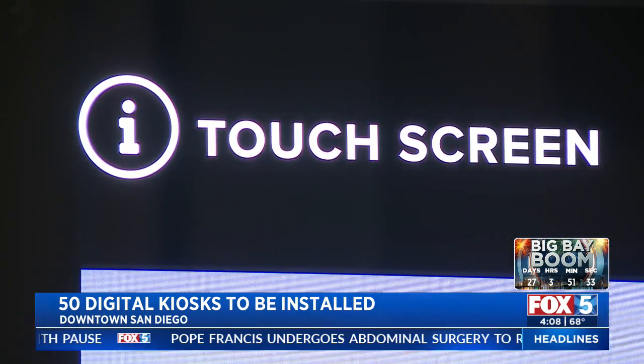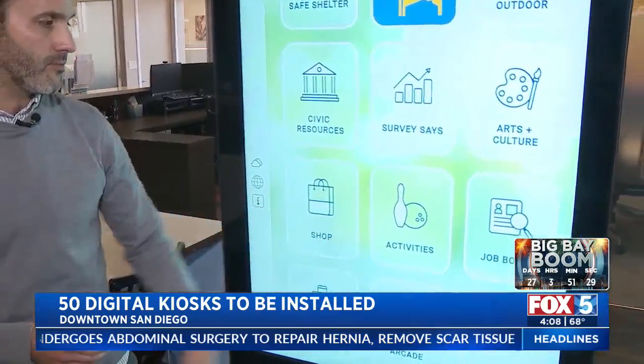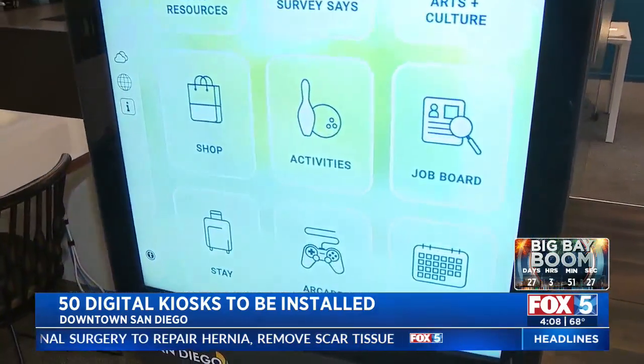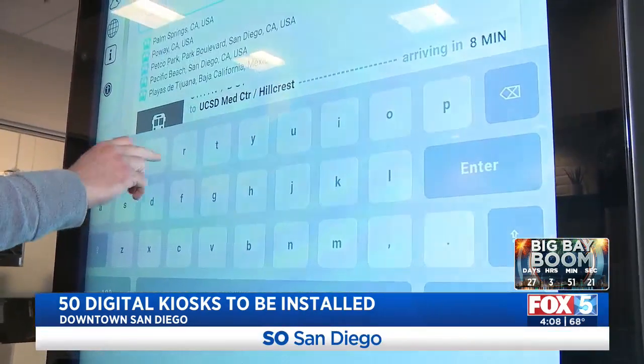It's a dual-sided large touchscreen and you can discover everything from shops to hotels, businesses, restaurants, parks, events, buses, and trolley routes. Using your smartphone, you can get navigation sent straight to your phone and be on your way. You'll also be able to look for a lot of public benefits.